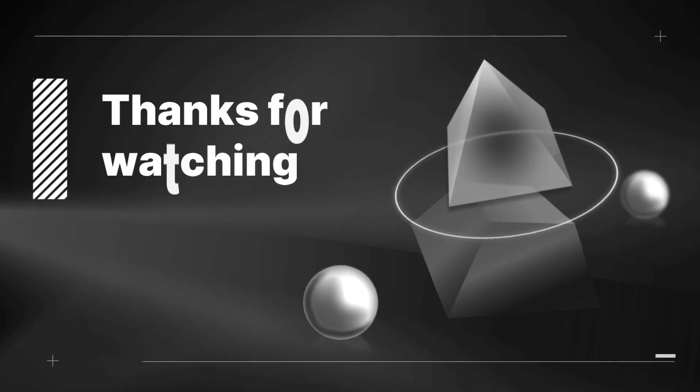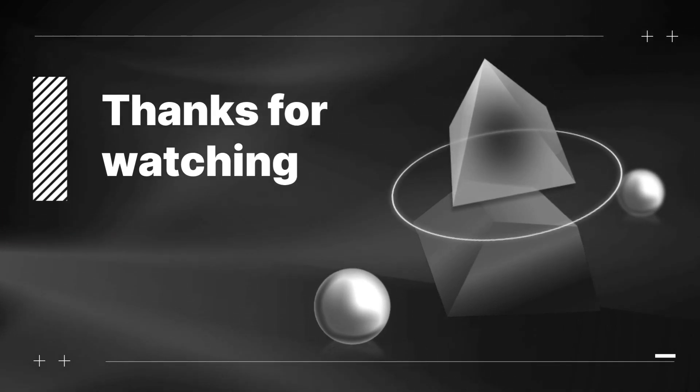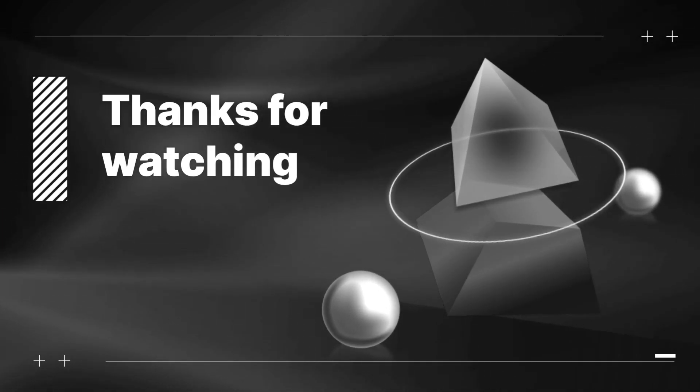If you enjoyed this video, don't forget to hit that like button and subscribe to our channel for more.